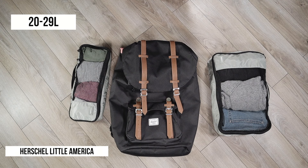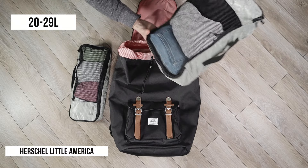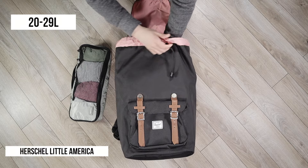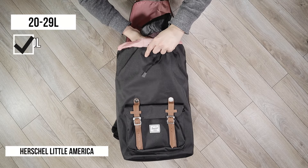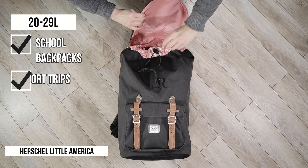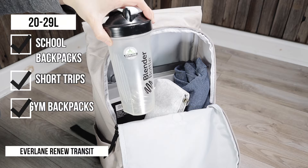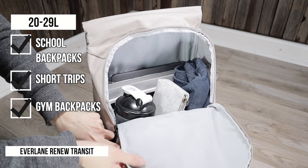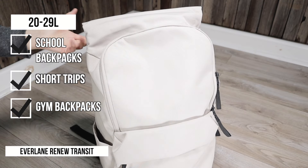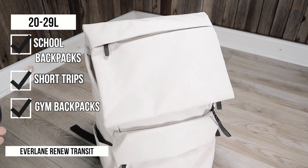While backpacks around the 20 to 24 liter range are great for daily carry, it's at the 25 to 29 liter capacity that you'll see much larger main compartments that can fit multiple large books and binders, or have enough room to pack for a multi-day trip. Backpacks in this size also make great work and gym backpacks, allowing you to carry daily work items like a laptop and business papers, plus a change of clothes and toiletries.